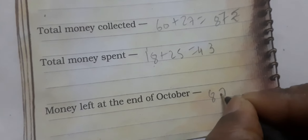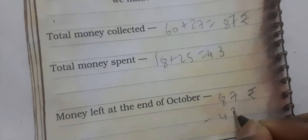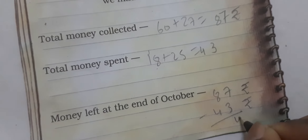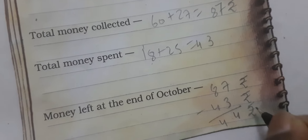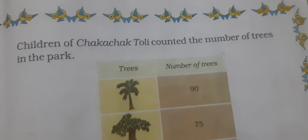Money left at the end of October: Shreya के पास 87 rupees थे और 43 उसने खर्च किए। 7 minus 3 = 4, 8 minus 4 = 4 — तो उसके पास 44 rupees बचे। Now, children of Chaka Chak Toli counted the number of trees in the park — यहाँ पर अलग-अलग tree की pictures दी हैं।